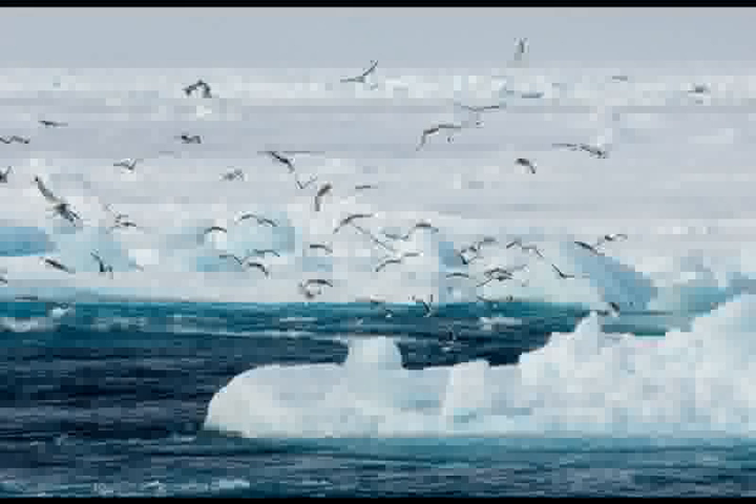You may have heard the Arctic described as harsh or desolate. This couldn't be farther from the truth, especially in the summer, when there's a population explosion throughout the food web. In this shot, the icebreaker has stirred juvenile cod to the sea surface, creating a feeding frenzy for black-legged kittiwakes and other seabirds.